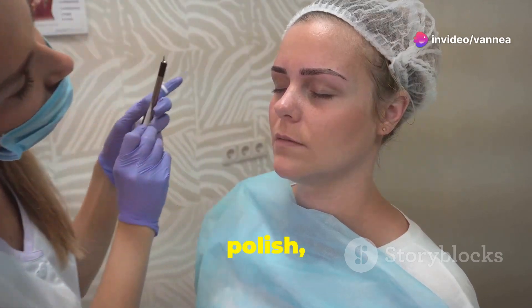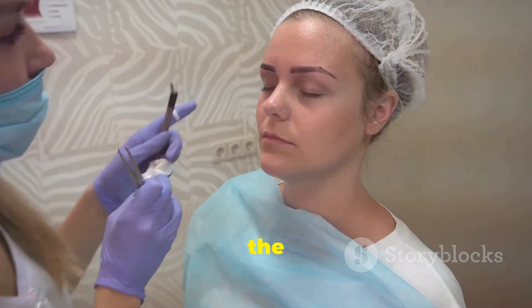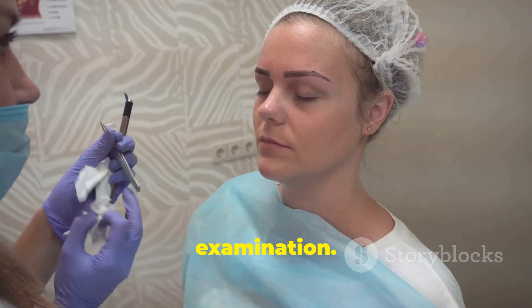Additionally, makeup, nail polish or other cosmetics that may contain metallic particles should be removed if applied to the area of the body undergoing the MRI examination.